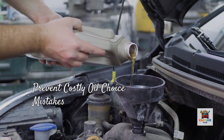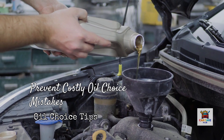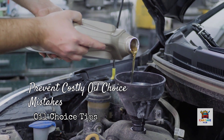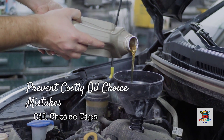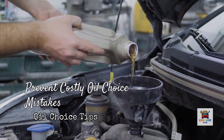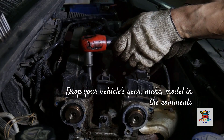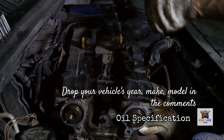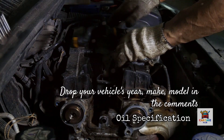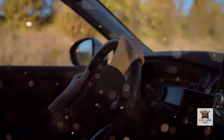If this video just prevented you from making a costly oil choice mistake, show some appreciation with a like. Next week: the five early warning signs your engine is suffering from incorrect oil viscosity — symptoms you can detect before permanent damage occurs. Hit subscribe so you don't miss it. Drop your vehicle's year, make, model, and where it was built in the comments, and I'll respond with your correct oil specification. Drive smart, choose the right oil, and I'll see you in the next one.